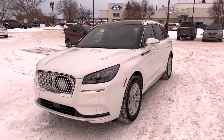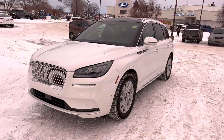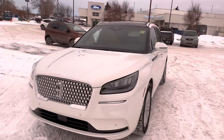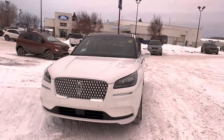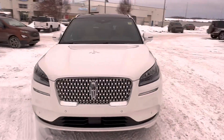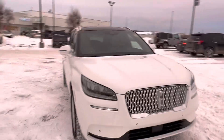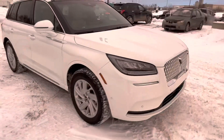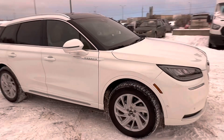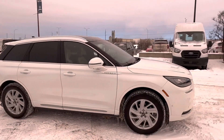Hello, Carter here at Macklin Ford shooting a video of this absolutely beautiful 2021 Lincoln Corsair. I've always liked the Lincolns because they take the Ford product, which is infamously reliable and sturdy, and then they kind of just elevate it to this level where it's just such a pleasure to drive.